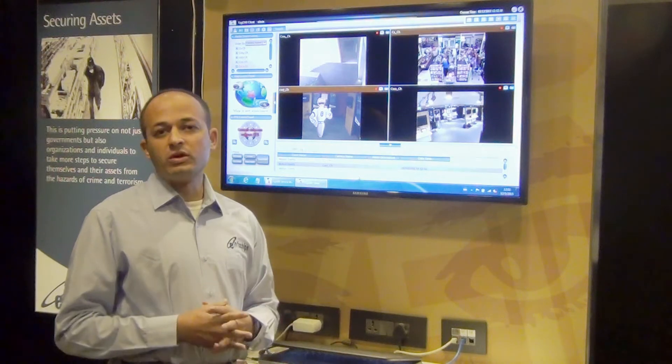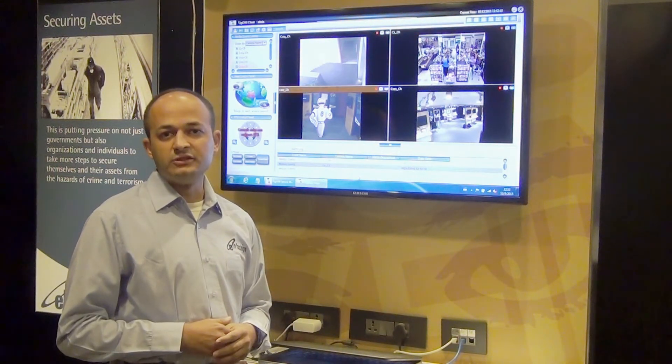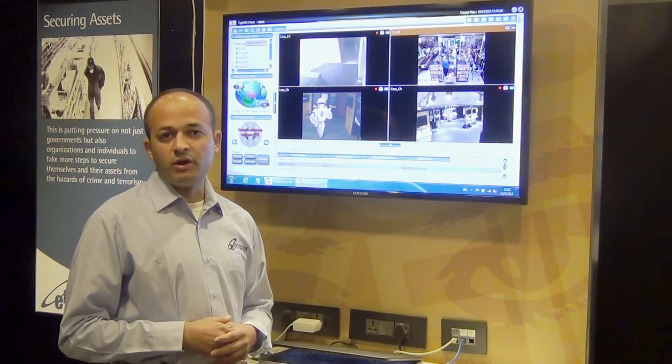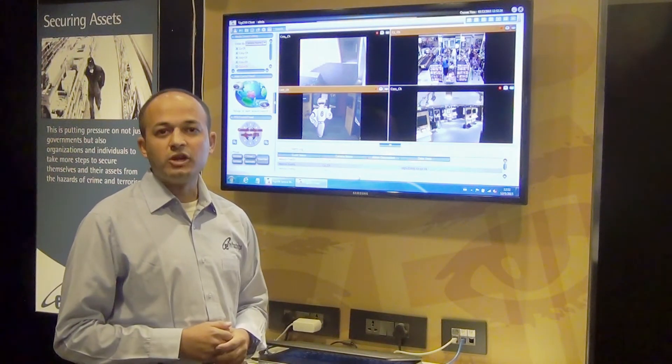eInfotrips has worked with Kroger and developed a next-generation retail site intelligence platform that improves the operational efficiency, physical security, and most importantly, customer experience. Thank you.